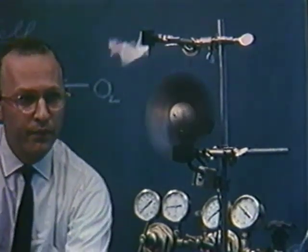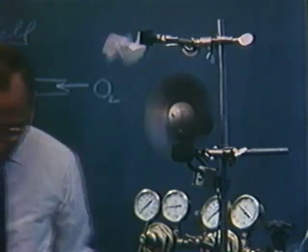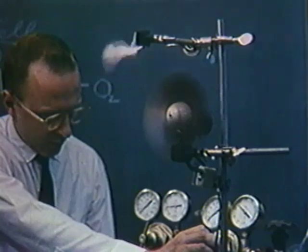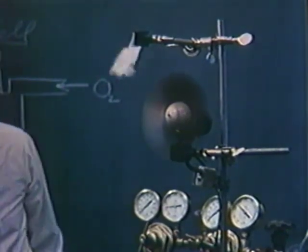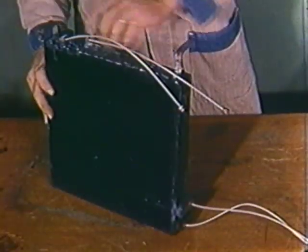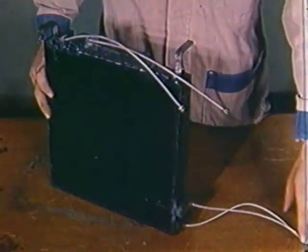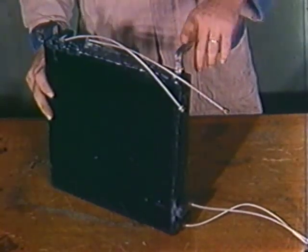By March 1959, Allis-Chalmers' researchers were convinced by the data they had collected that they could make a practical application of a fuel cell. Within a month, the cell unit design was frozen. The type of cell selected is fueled by a mixture of gases, largely propane.